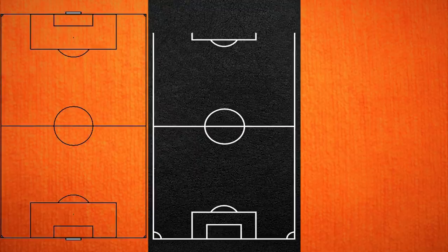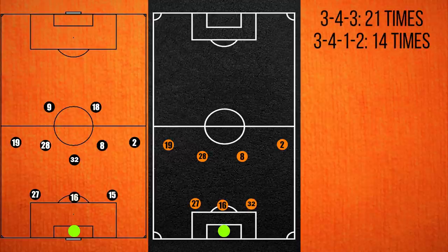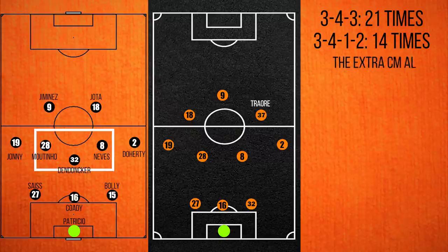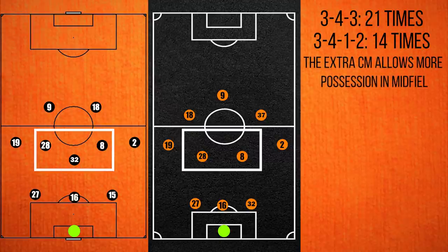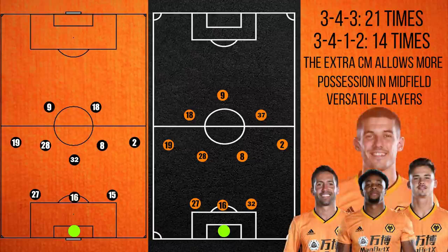Nuno has two clear preferred formations this season: the 3-4-1-2 and the 3-4-3. The differences are slight, but the former allows a bit more control in the midfield when playing against more possession-oriented sides. Nuno is also a fan of players who, when needed, can play in multiple positions, such as Dendonca, Moutinho, Traore and Cody.